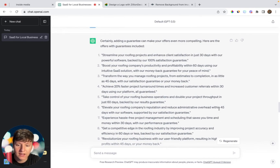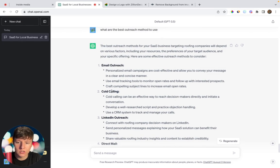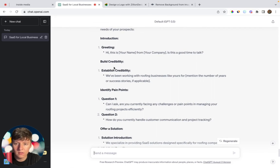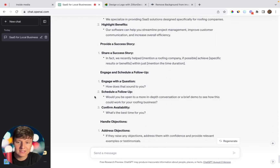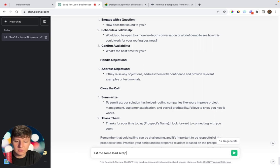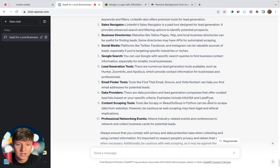Now you're ready to reach out to businesses and pitch your software. Ask ChatGPT for the best outreach methods — for this example, we'll do cold calling. Ask it to write a cold call script, and it will give you a greeting, a way to establish credibility, questions to find pain points, and a place to include one of the offers generated earlier. You can also ask ChatGPT to list lead scraping companies to help you build a lead list, and it'll give you several options with examples.